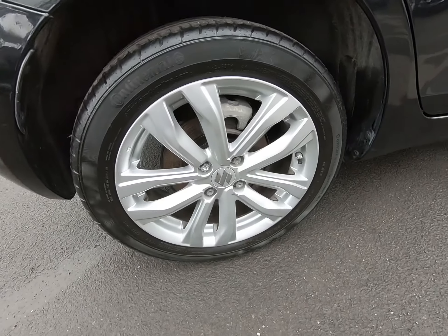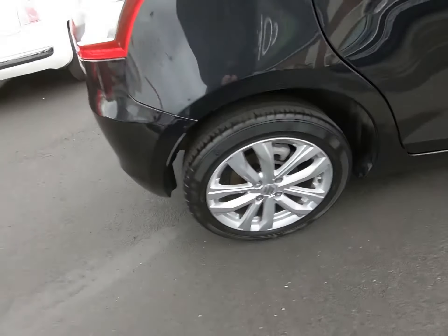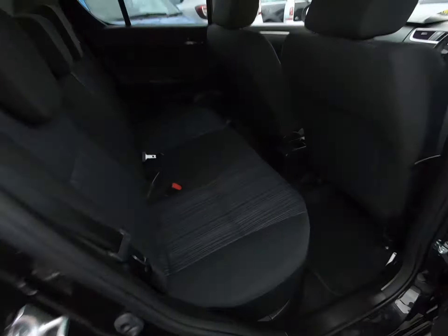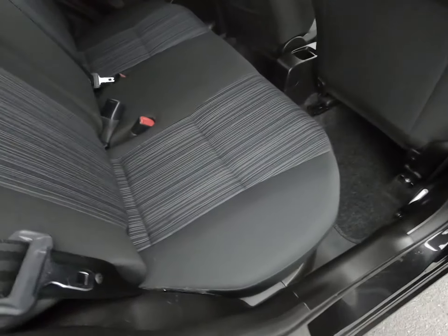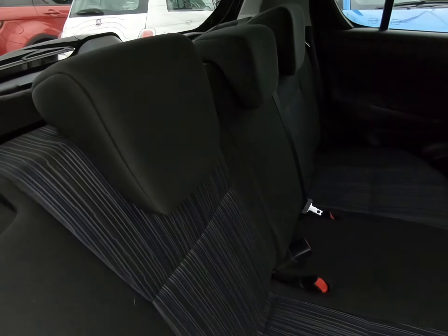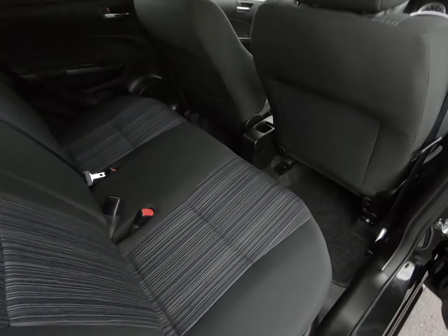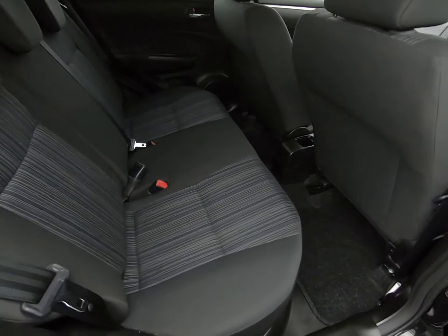Taking you inside the vehicle. The seats in the rear literally don't look like they've been sat in at all. All the carpets are in excellent condition, with a genuine Suzuki oval mat fitted from new — we still have those mats. All seats in excellent condition as you'd expect. Close up of the driver's footwell for you.